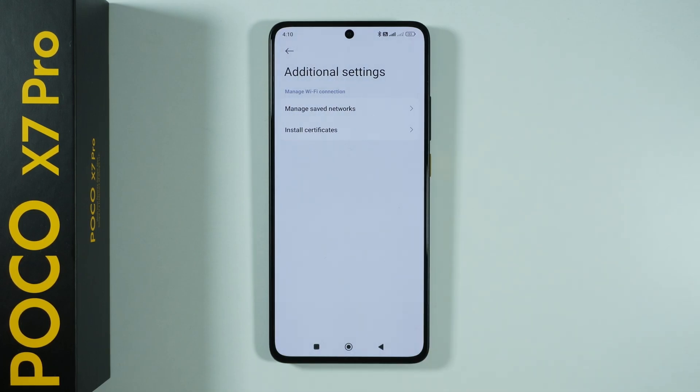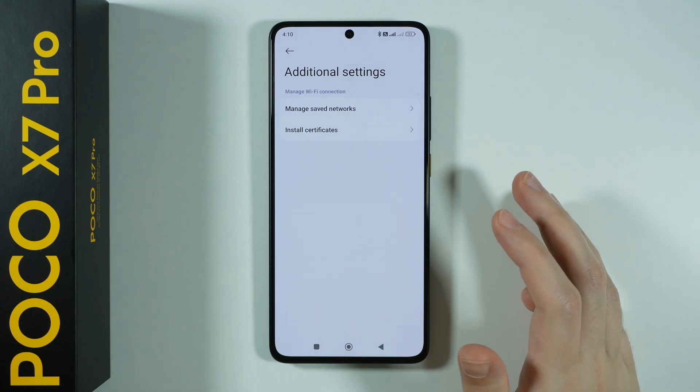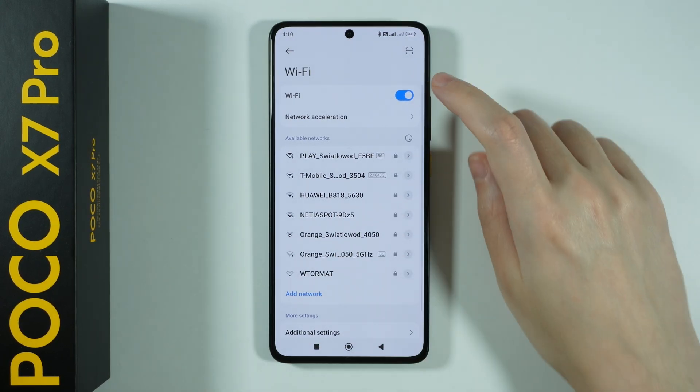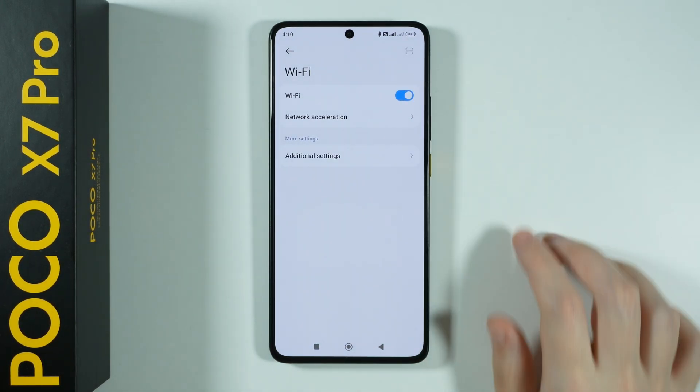You should be able to go into the details of a selected network and you should have the option to forget the Wi-Fi. If that is not the case, what you can also do is simply turn off and turn on Wi-Fi.